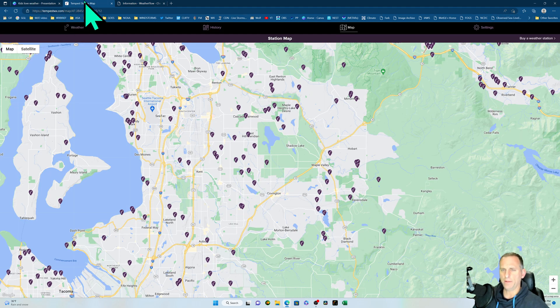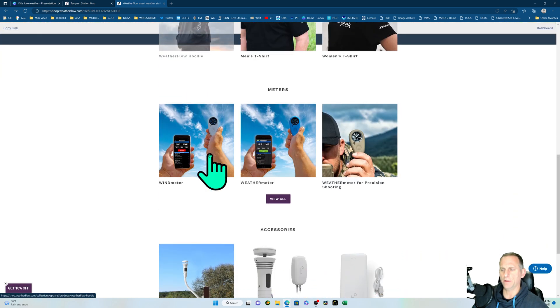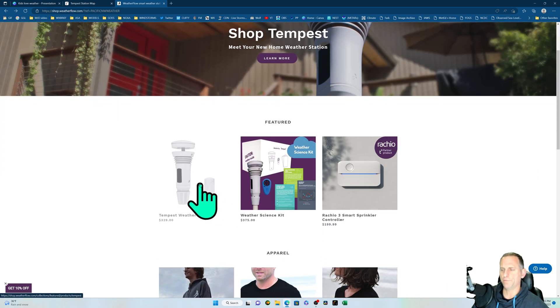I also highly recommend the mounting device — it's on the website too. The universal mount fits right on top with no tools needed, just screws onto the pole wherever you want to mount it. Inside the house you only have one small plug-in sensor that reads information from the sensors and broadcasts it online to the cloud.